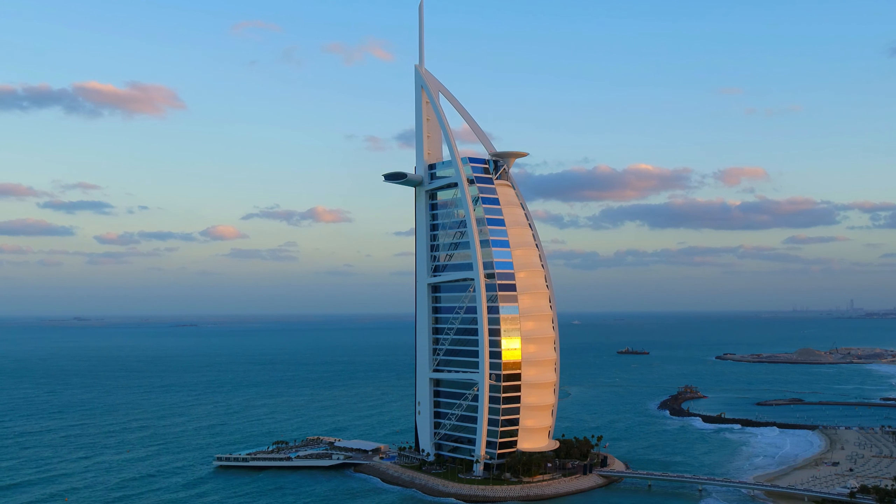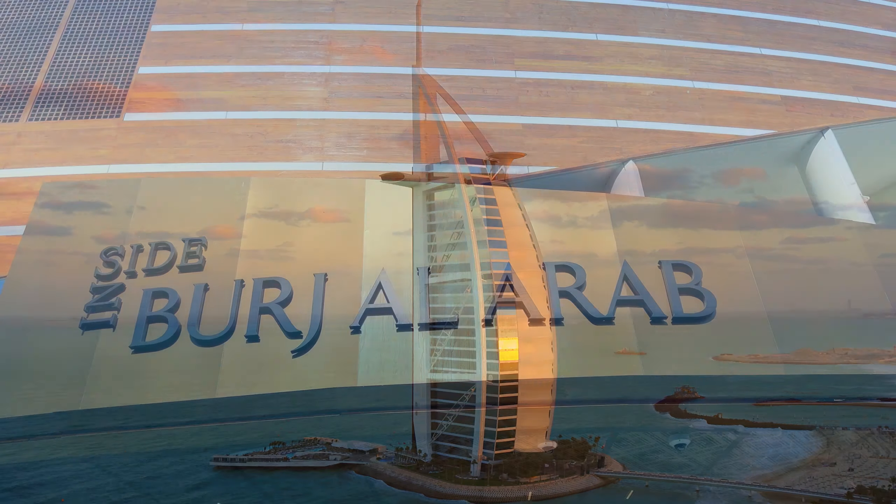Welcome to the ultimate Burj Al Arab tour. In this video, we'll take you on a journey through the world's most luxurious hotel and share everything you need to know before booking a stay or even visiting for a tour.